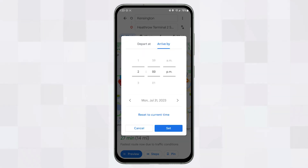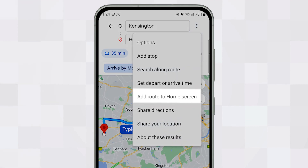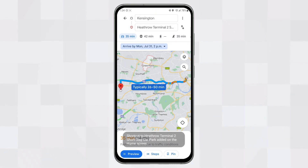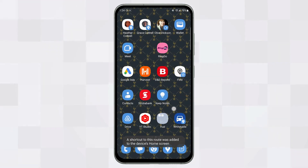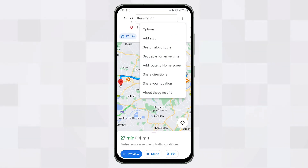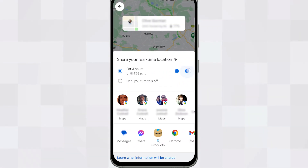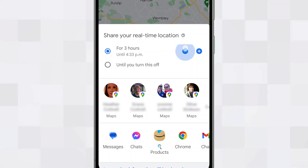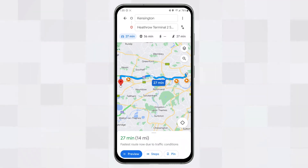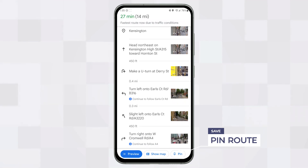You can also share the route you create with other people using the shared directions option. Once pressed, you can choose your preferred app to share your created route. There's also the option to share your location from anywhere between one hour to permanently with trusted contacts, who will then be able to find your location on their Google Maps app via the location sharing menu. Once set up, you can begin navigation by tapping Start, or preview the route in text form by tapping Steps.